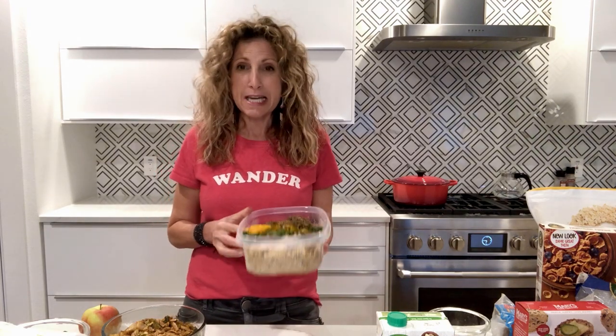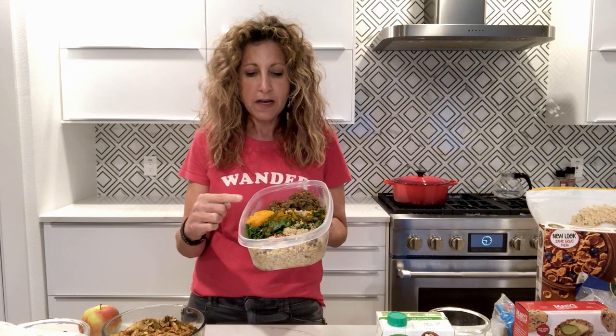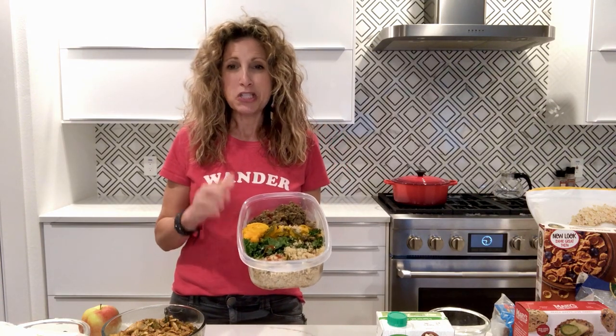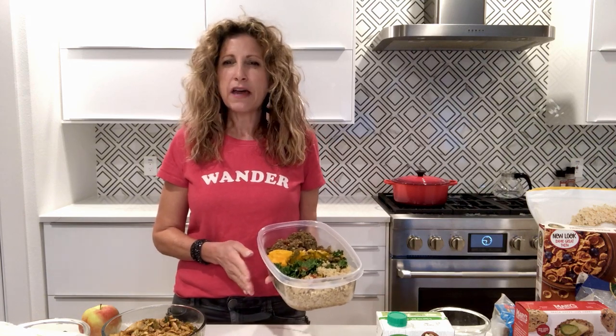I always travel with a gigantic thing of lentils and quinoa and a little bit of greens and some kabocha squash. Don't take rice and beans — take quinoa and lentils. They travel much better. You're going to end up eating them cold a lot of times, and rice and beans get really dry and kind of icky. So bring a huge thing of this — just something that you're not going to mind eating cold.